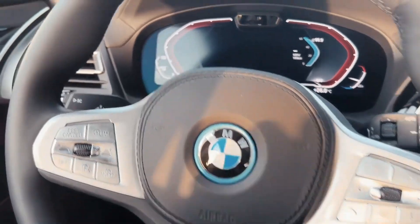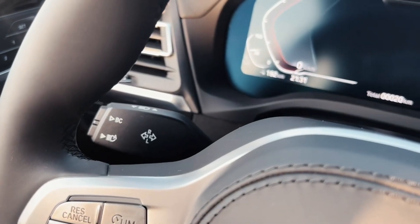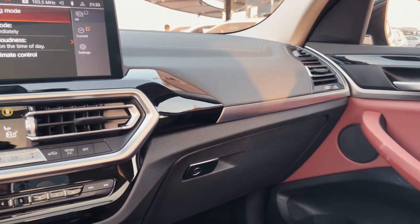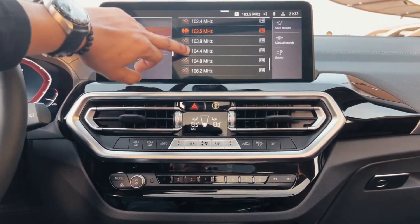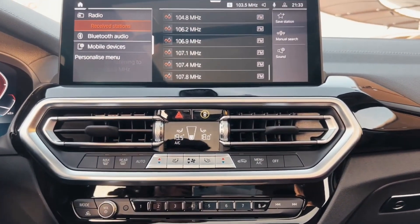The BMW iDrive interface provides everything that an infotainment system in a modern luxury car should have. A 10.3-inch infotainment display is standard and comes with built-in navigation, as well as Apple CarPlay and Android Auto. A larger 12.3-inch infotainment display is optional.